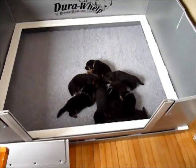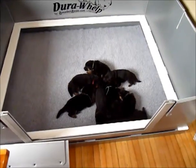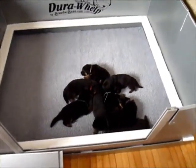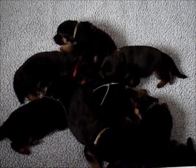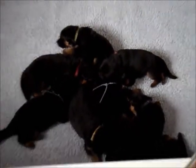So here's our puppies. They're now two weeks old and doing very well. They've had their first nail clippings. Their eyes are open. They're so cute.